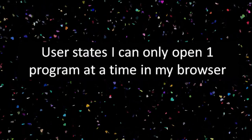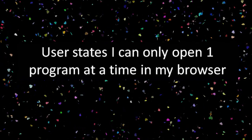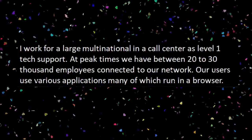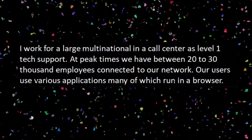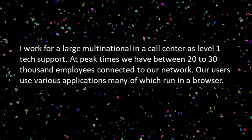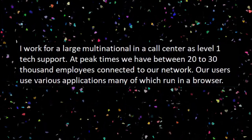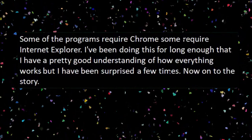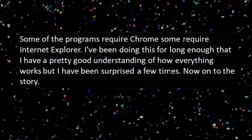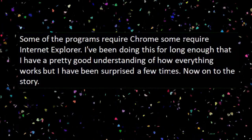And for our next story — user states: I can only open one program at a time in my browser. I work for a large multinational call center as level one tech support. At peak times, we have between 20,000 and 30,000 employees connected to our network. Our users use various applications, many of which run in a browser. Some programs require Chrome, some require Internet Explorer. I've been doing this long enough that I have a pretty good understanding of how everything works, but I've been surprised a few times.